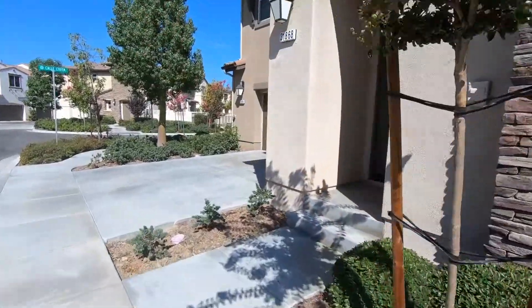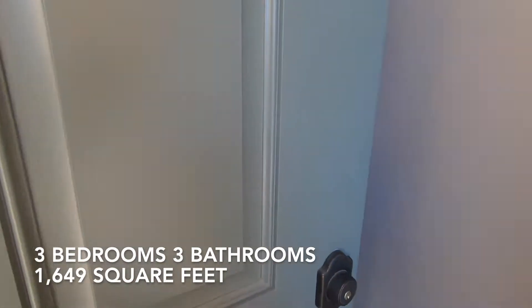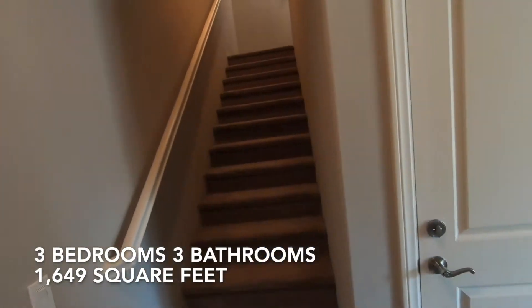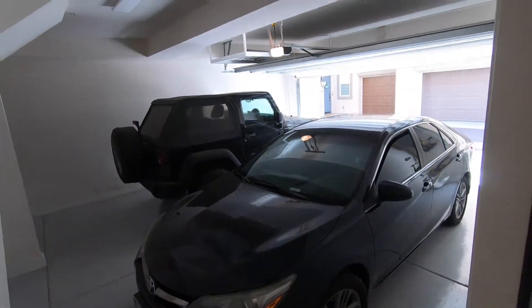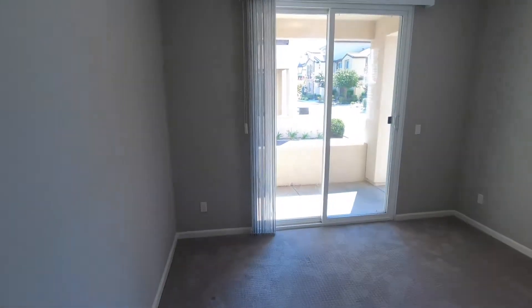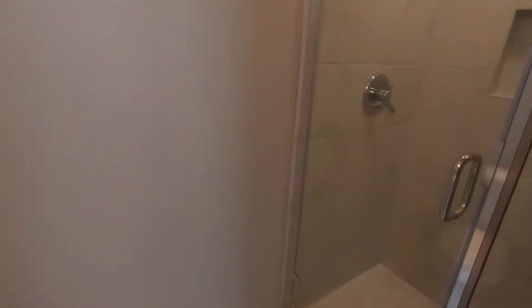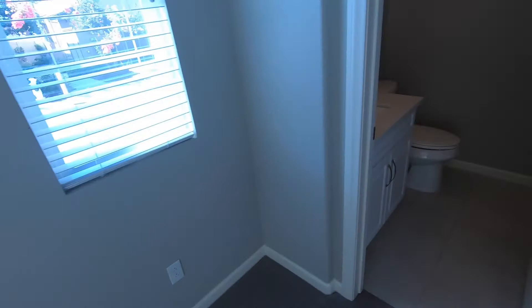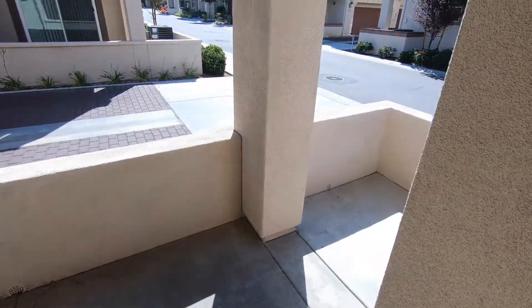As you walk into the house on the first floor, you have a bedroom. We're going to turn to our right, and right here is the garage on the first floor — there's your entrance to the garage. This is bedroom one. Bedroom one has a bathroom right in it with a really nice walk-in shower. It also has a patio right out here, which is the one we saw from the outside.